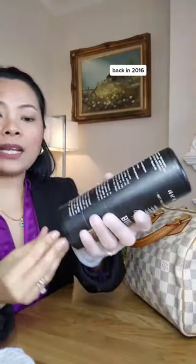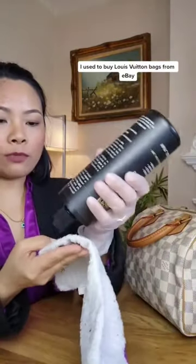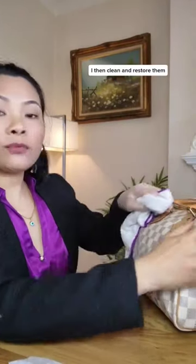Restoring bags was an expensive hobby for me. Back in 2016, I used to buy Louis Vuitton bags from eBay. I then cleaned and restored them and sold them for a small profit.